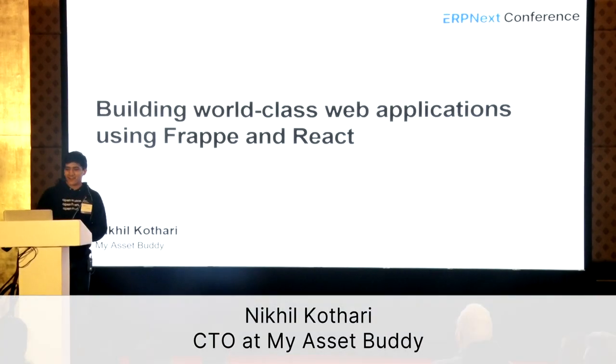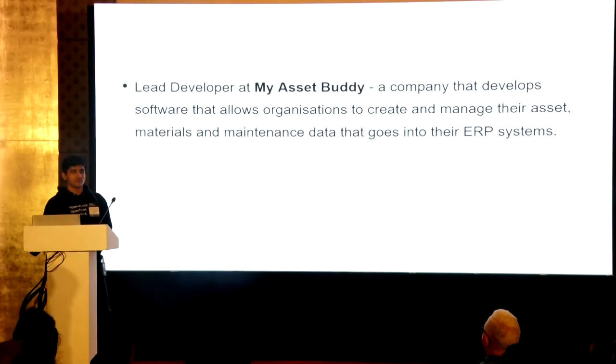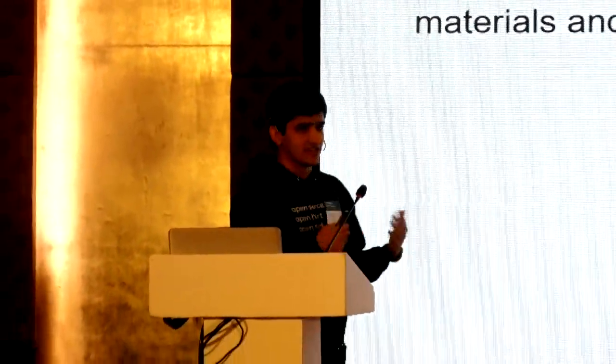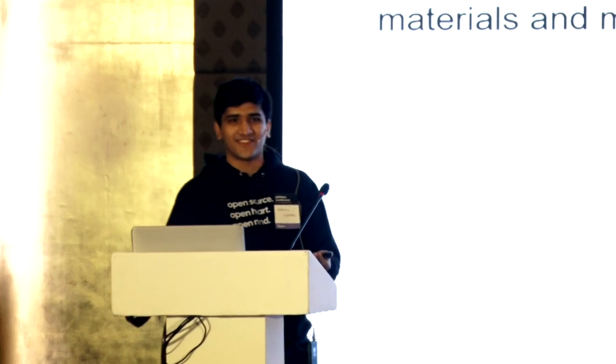I'm Nikhil Kothari, CTO at MyAssetBuddy. We basically make tools to manage data that goes into ERP systems — your asset maintenance plan data, your asset register, materials cataloging data. We help oil and gas companies usually. Because an ERP system is only as good as the data that's fed into it. The ERP system controls the process, but if the data is bad, then the process doesn't really matter.